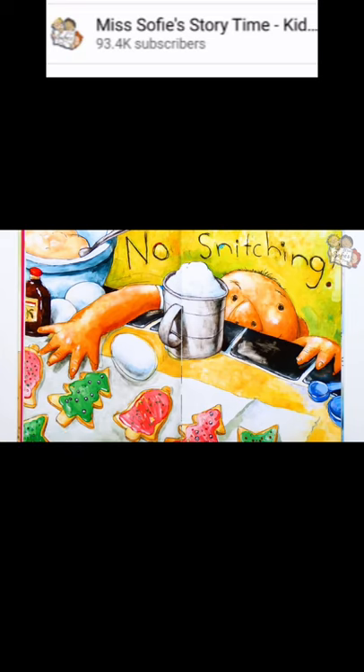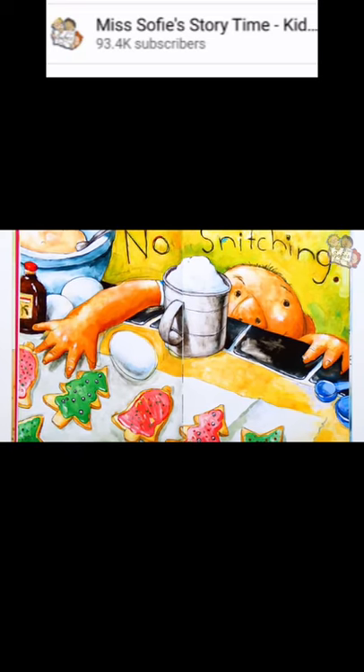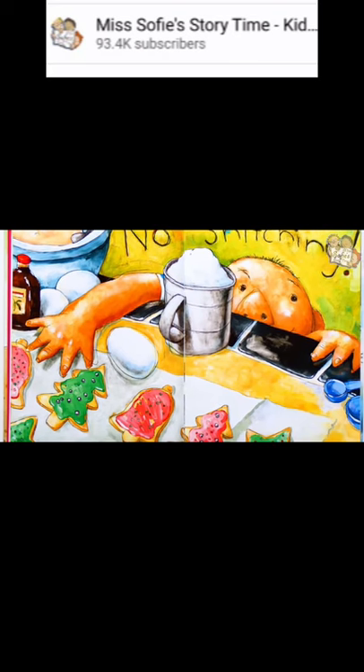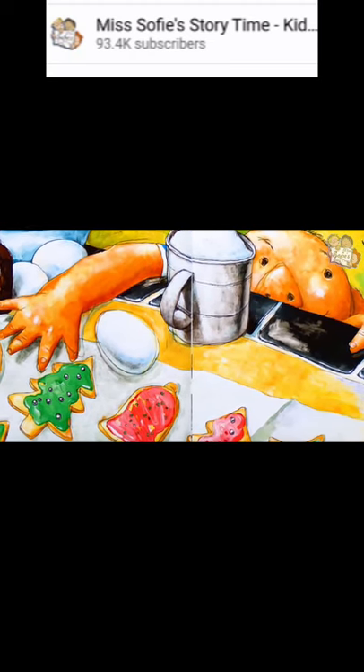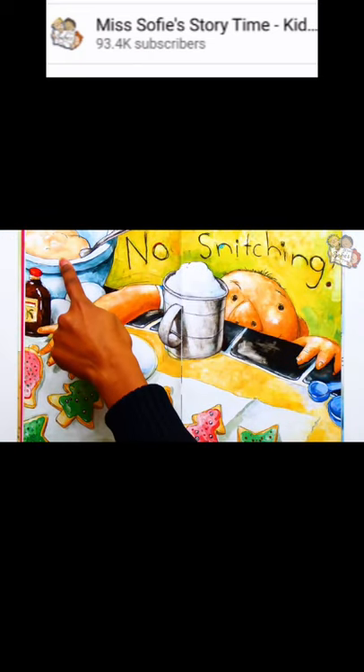No snitching! David is trying to steal some cookies. He's reaching for a green Christmas tree cookie. Many families make lots of special cookies for Christmas. Some people choose one day and bake all day long. Here you can see some cookie dough.